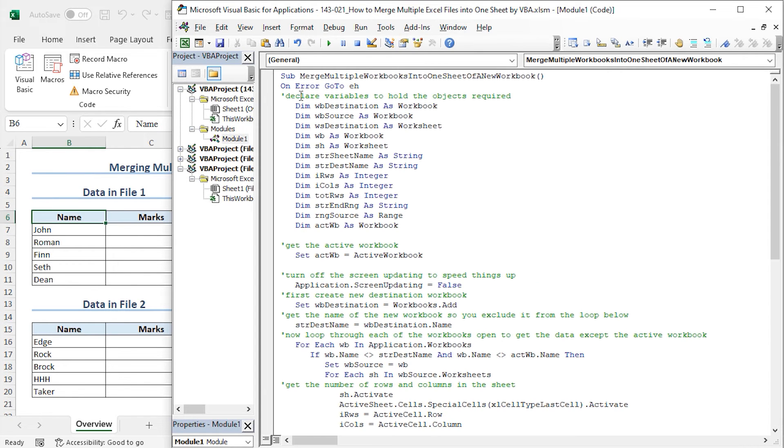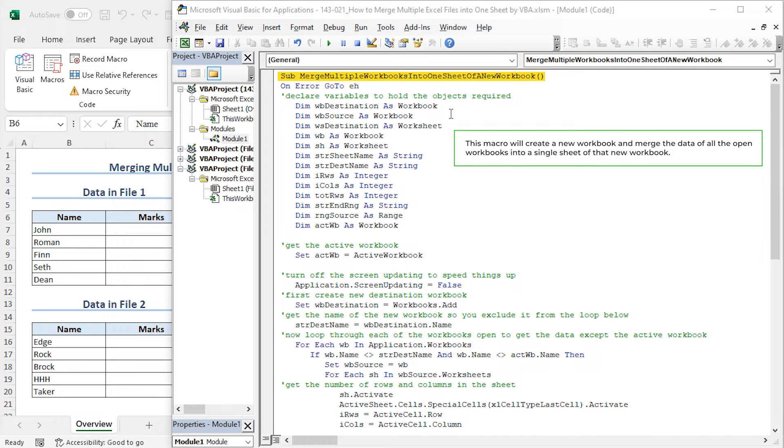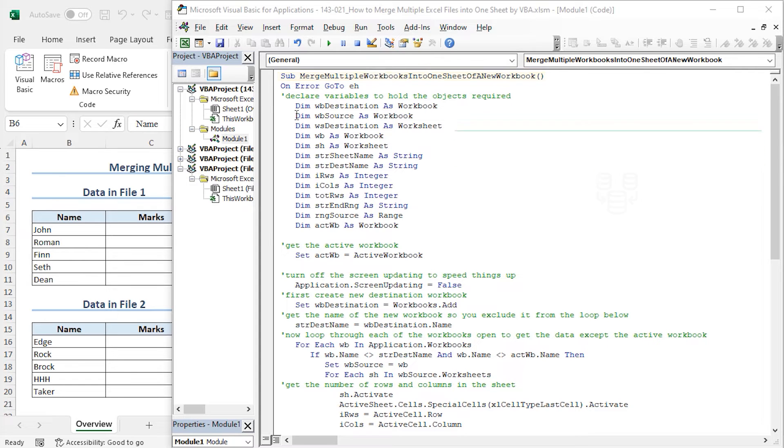I have copied the code from the article — you will find the link in the description box. Now let me paste the code in the code editor with Ctrl+V. This is the code that will merge multiple Excel files into a new worksheet of a new workbook. Let me briefly explain this code section by section. The name of the macro is Merge Multiple Workbooks Into One Sheet of a New Workbook. This macro will create a new workbook and merge the data of all open workbooks into a single sheet of that new workbook.